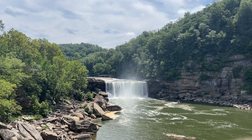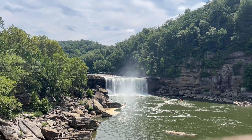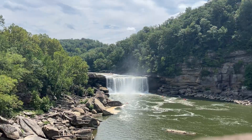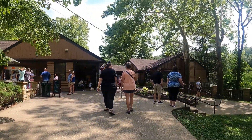Beyond the falls, this Kentucky State Park offers an abundance of outdoor activities. With over 17 miles of hiking trails, you can explore lush forests, scenic overlooks, and the stunning Cumberland River. Fishing, swimming, and kayaking are also popular activities that let you connect with nature on a whole new level.